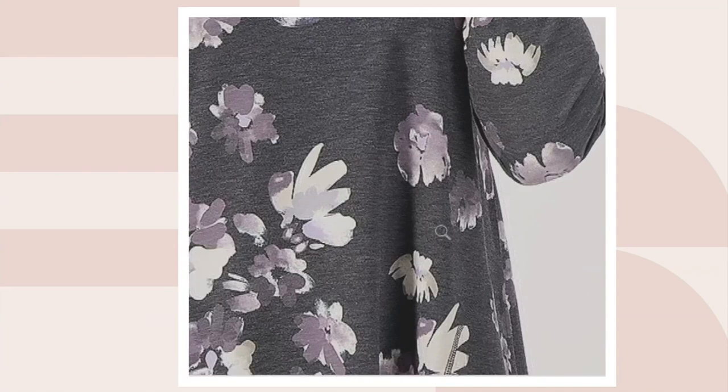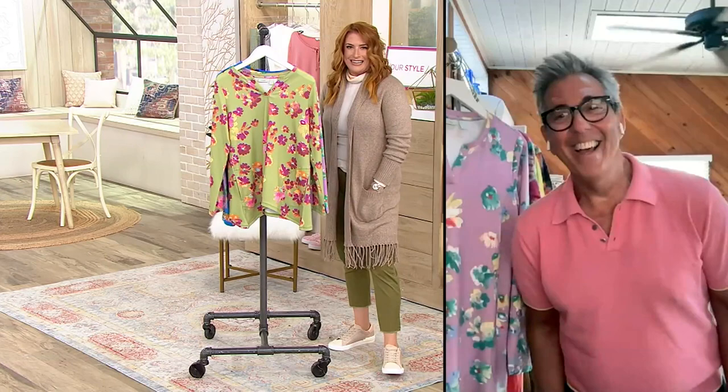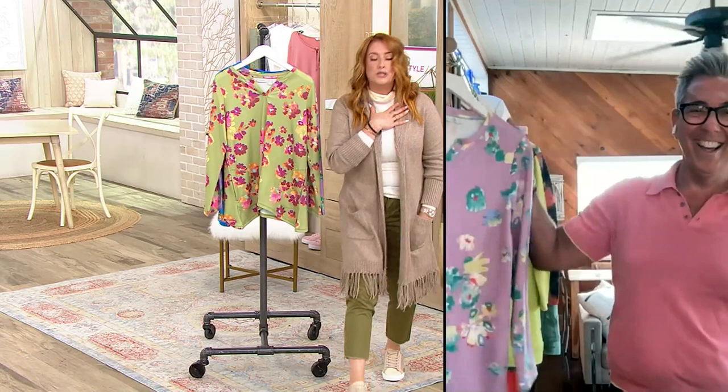Georgie Brescia is joining us. He is a stylist, an author, a fashion maven, my dear friend. I call him Georgie affectionately, but George Brescia is the official name.